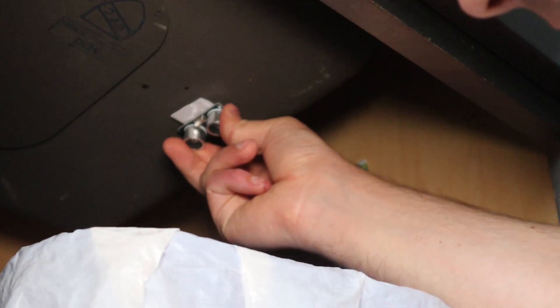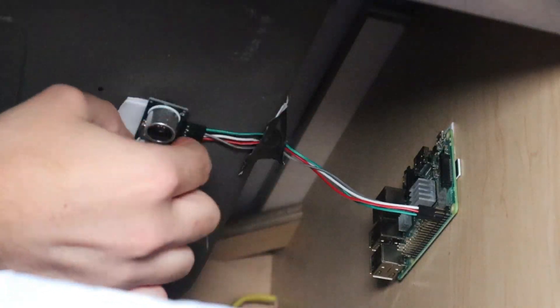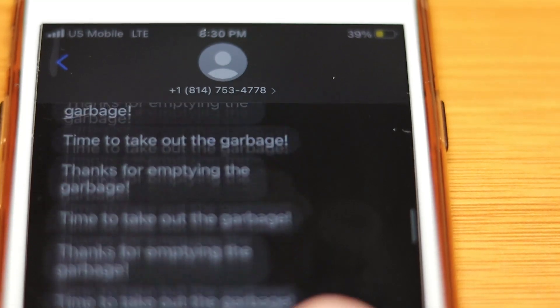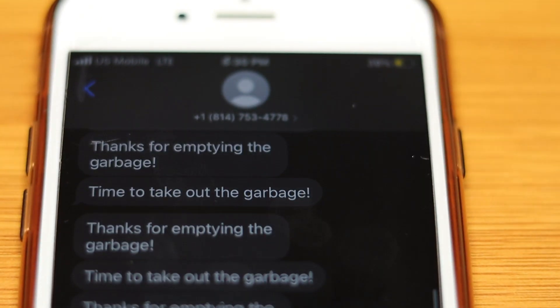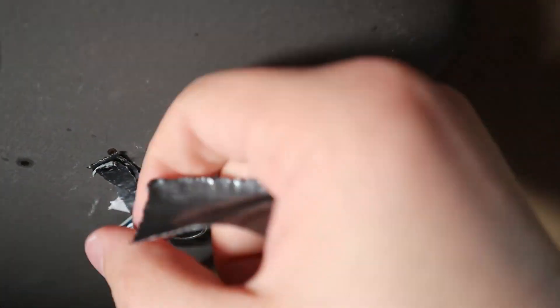It was time to put this into action. Using some double-sided tape and duct tape, I attached the sensor and Raspberry Pi under my sink, right on top of the garbage bin, and now I just had to wait. On the first night I ended up getting over 100 text messages that the trash was full, and also some thank you messages. This happened because the sensor fell off — an easy fix, so I grabbed some more duct tape to support it.